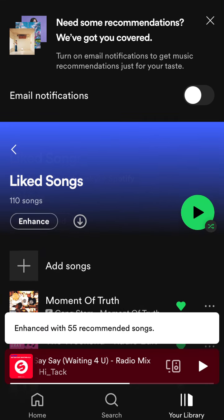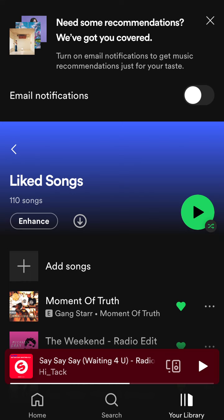You can also enhance it, which will add five additional recommended songs. Spotify will use AI automatically to enhance your liked songs playlist.